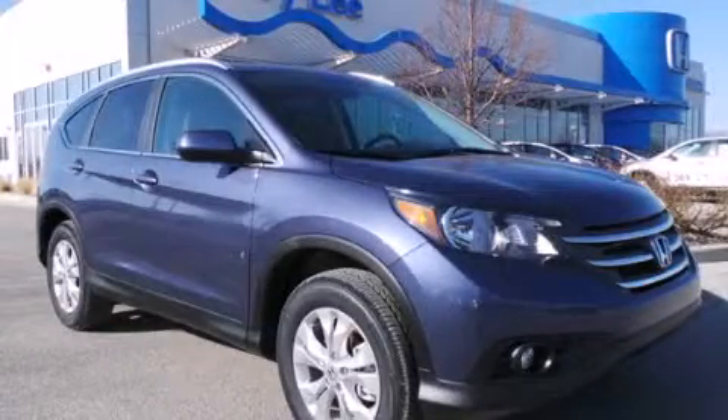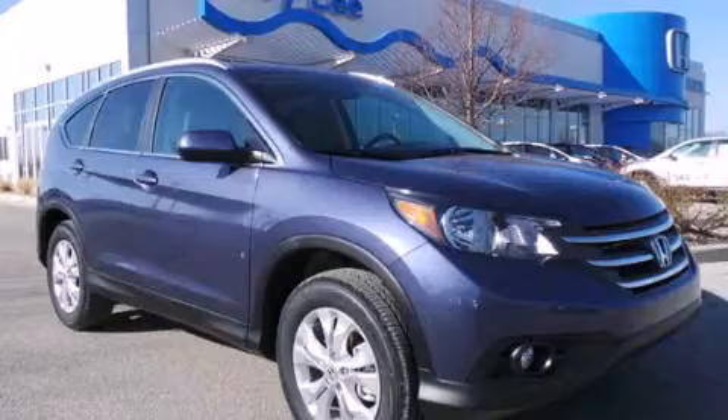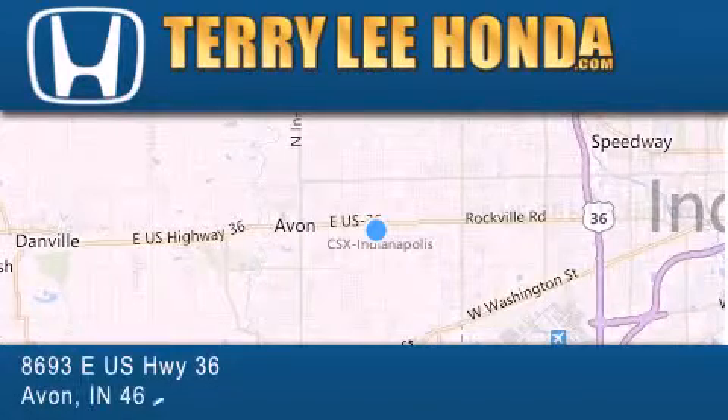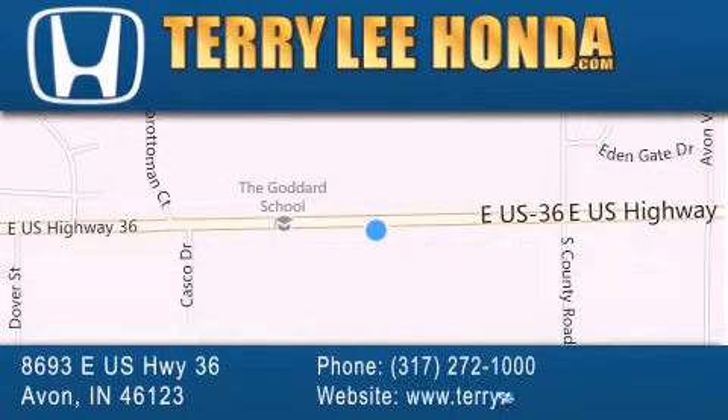Please call us today for more information on this great vehicle. At Terry Lee Honda we offer new Honda cars in the Indianapolis area along with used cars, trucks, and SUVs by today's top manufacturers. Stop by and visit at 8693 East US Highway 36 in Avon, or see us online at TerryLeeHonda.com.